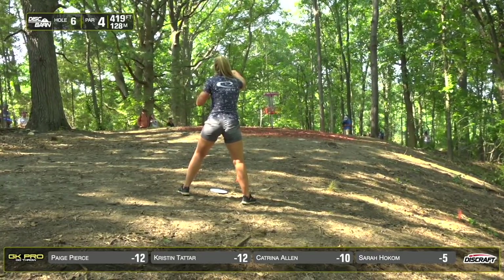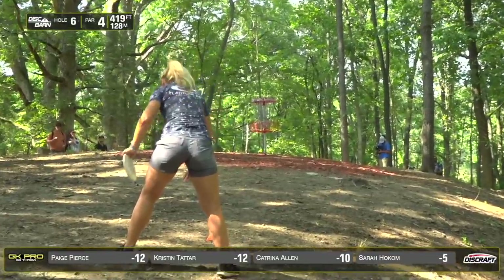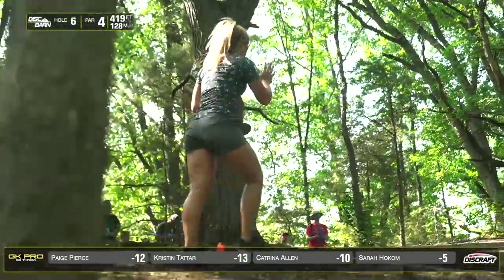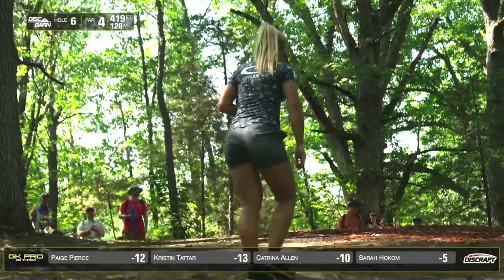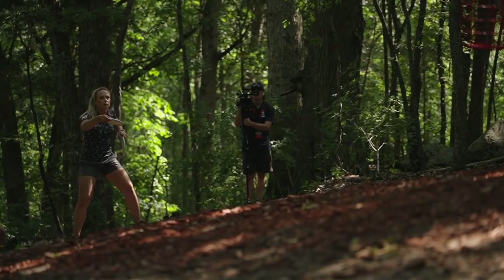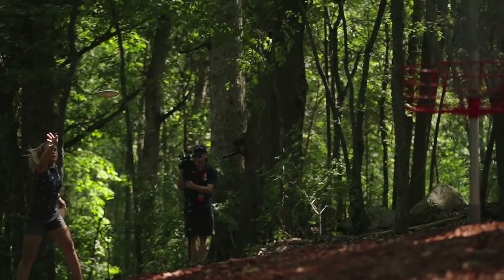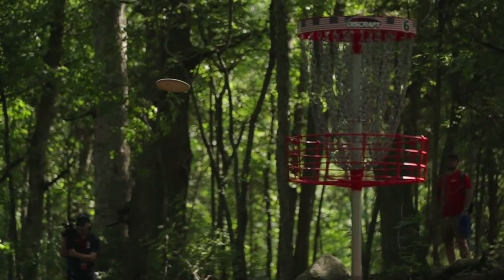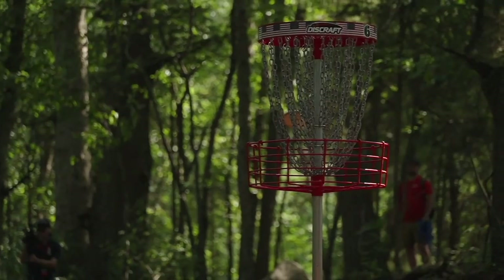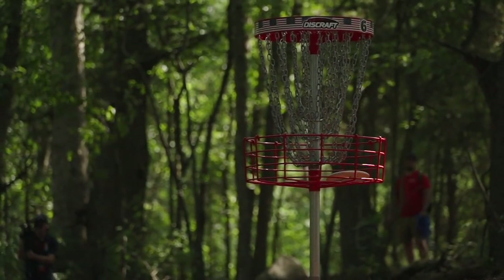Vanessa Van Dyken had basically a drop-in, and Kristen from circle two — it looks like she's going for this, and she has not made a circle two putt yet this whole tournament. Really well done. She gets such great spin and then — full send. Great commitment on that treacherous basket.